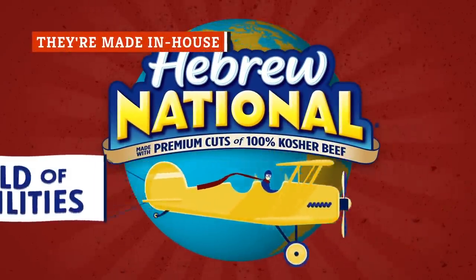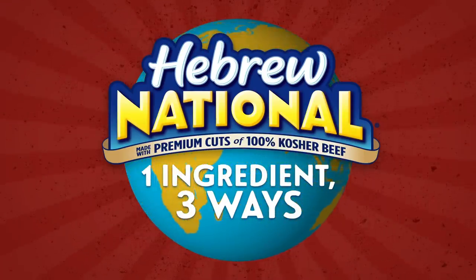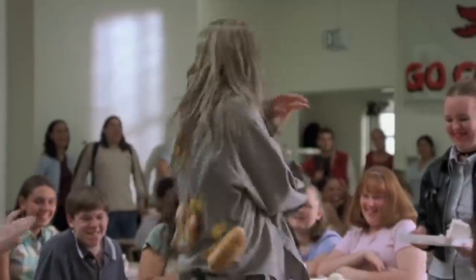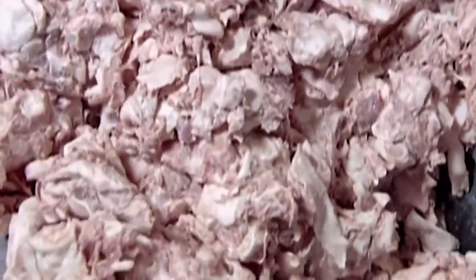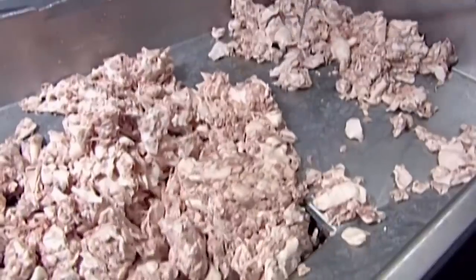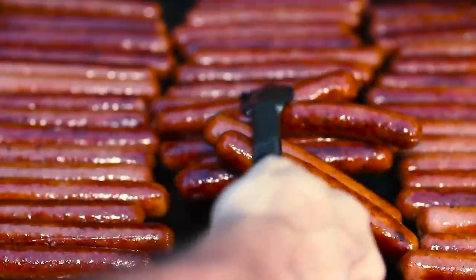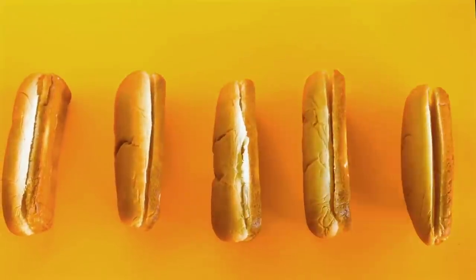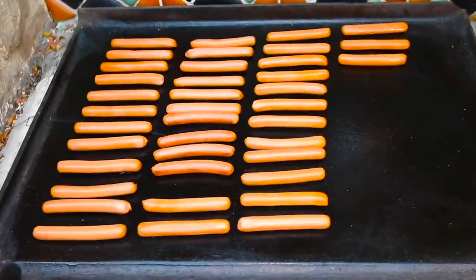Up until 2008, the hot dogs being served at the Costco food court were standard-issue Hebrew National all-beef kosher hot dogs. Around that time, though, the supply of those kosher hot dogs began to dwindle and costs began to rise. That's when Costco decided to step up its hot dog game even further and start throwing some of their annual operating budget at moving their hot dog manufacturing operations in-house. According to the company, the Kirkland-brand hot dogs you'll get at a Costco food court today are 10 percent heavier and longer than the old ones, and they're a better quality. That's a win.